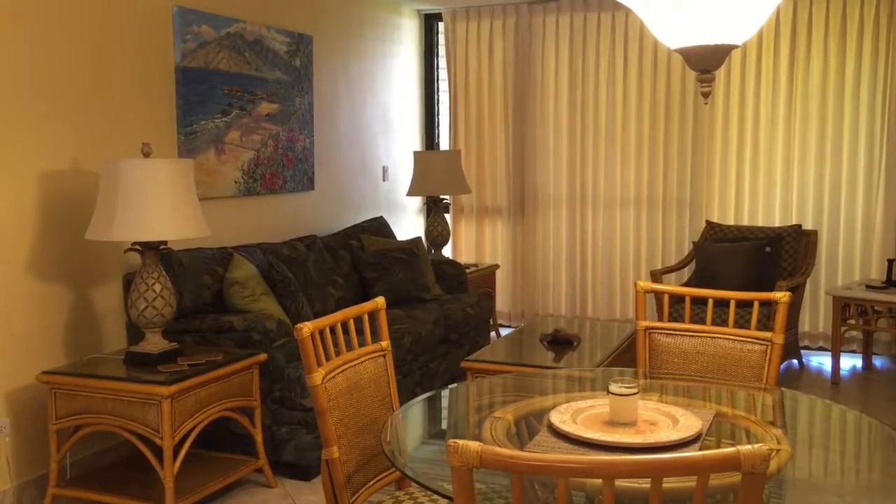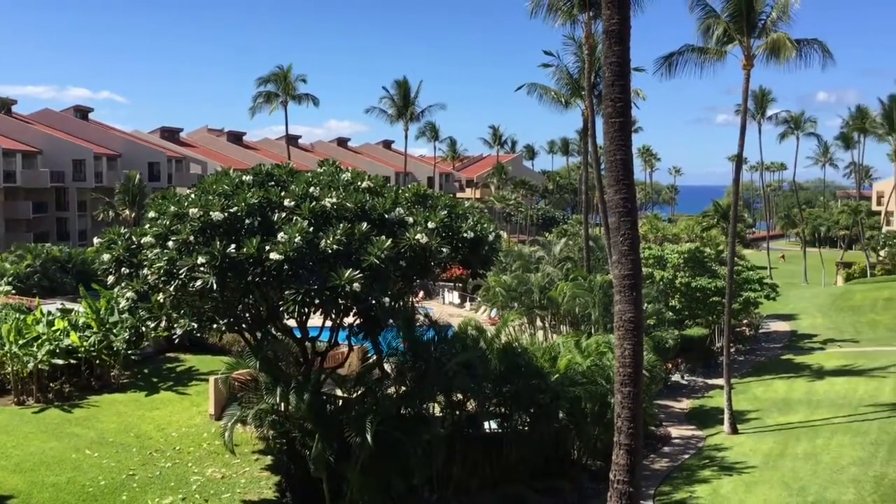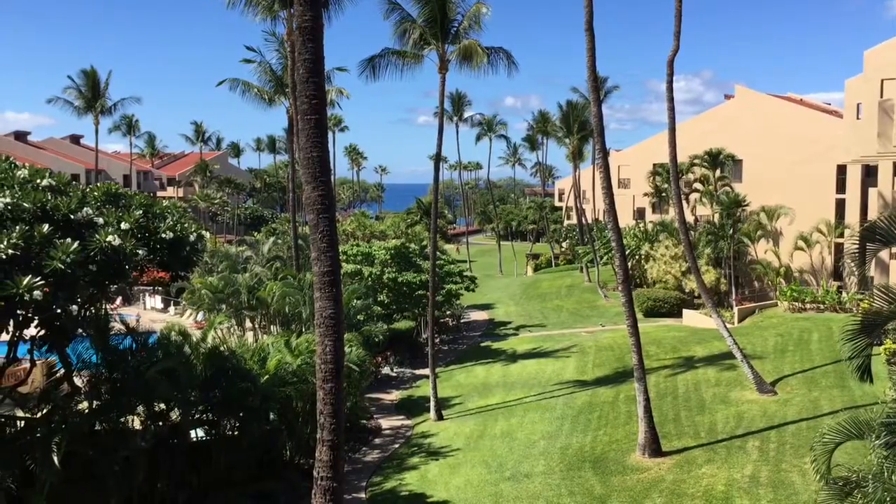It has new furniture that comes with the unit and a gorgeous view of the ocean and the courtyard from the lanai.